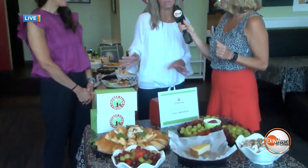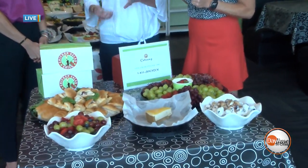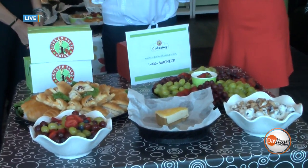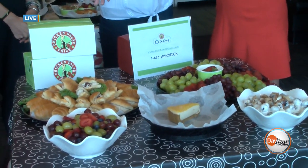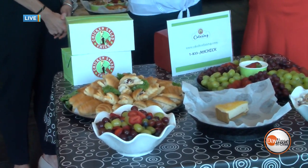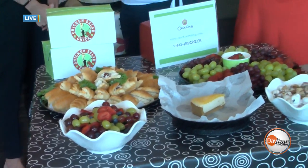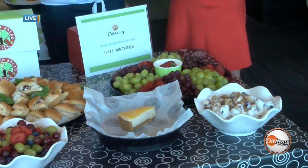Now we're talking about catering, which I know is a big part of what you guys do here at Chicken Salad Chick. Oh, it certainly is — we would love to meet your catering needs, whether it's business, parties, events, anything. We can take care of you. We've got tons of options — we've got the mini croissant tray which feeds about 10 to 12.